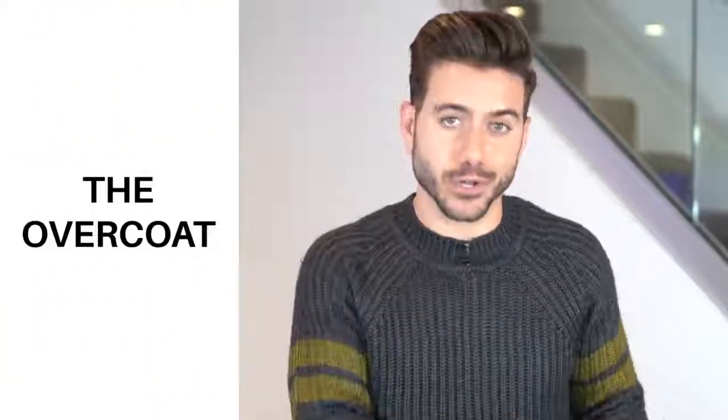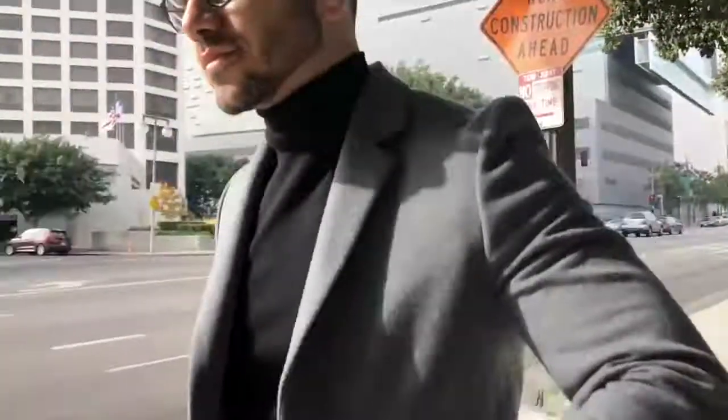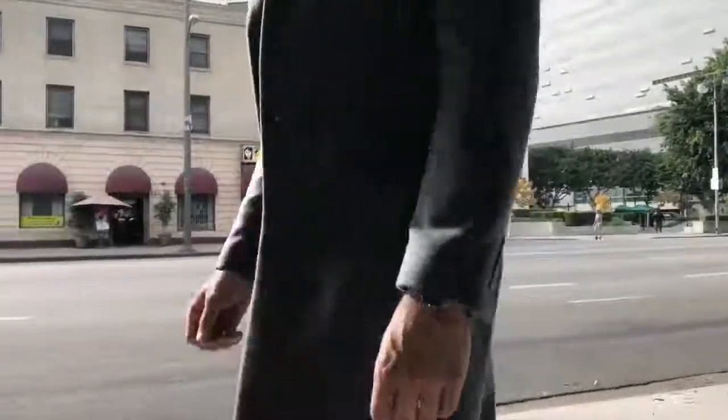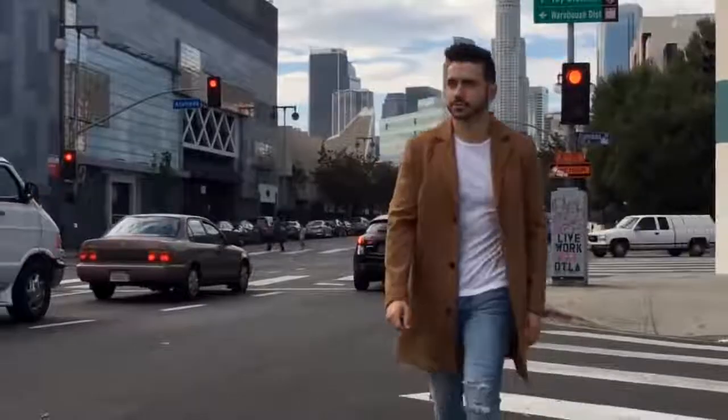Number two: the overcoat. What goes really well with a turtleneck is an overcoat — another piece that a lot of guys are missing out on. If you wear it, you're instantly going to stand out. It's different from your usual boring coat; this one is longer, it can go down to your knees, and when you wear it with a turtleneck you're going to look like a boss. If that's too warm for fall where you live, you can just wear it with a shirt underneath and still look amazing.